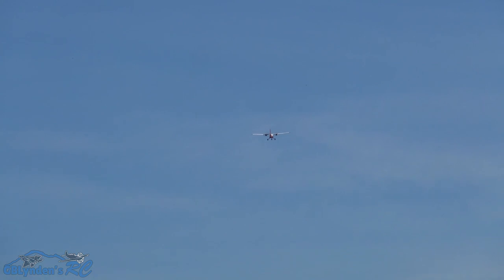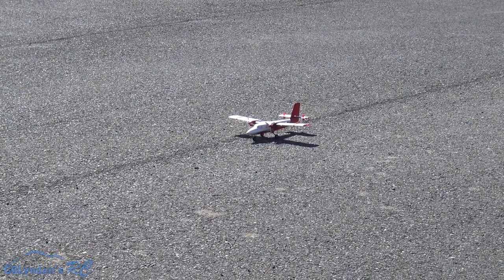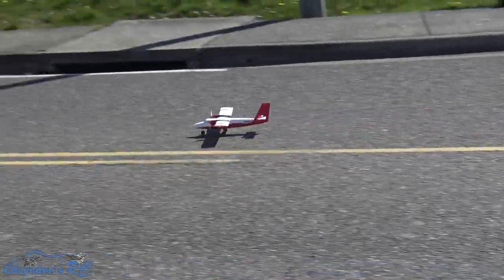I am feeling more and more comfortable with this now. UMX Twin Otter Maiden you guys. This runway is horrible, as we'll see here in a second — got a lot of construction behind us.